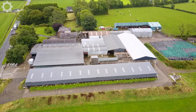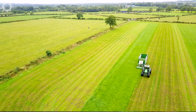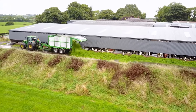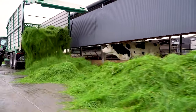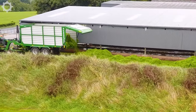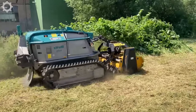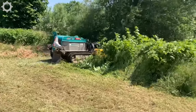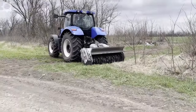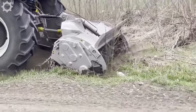Such good fat cows are partly due to the work of this lawnmower that provides them with food every day. It has a capacity of about 250 horsepower, able to crush anything it passes through.